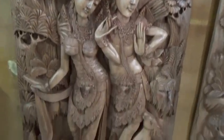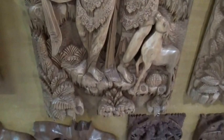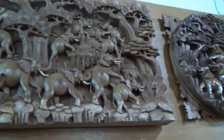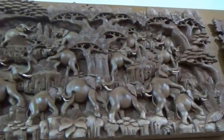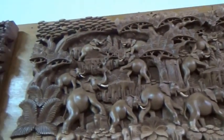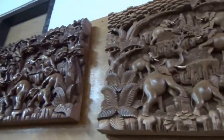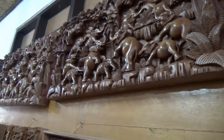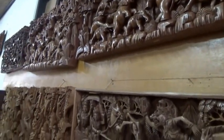I wouldn't even know where to start to make something like this. Amazing. Here's an elephant one. Elephant has nice symbols — the symbol of strength, the symbol of good luck when the trunk's going up, and the trunk's going down means prosperity.